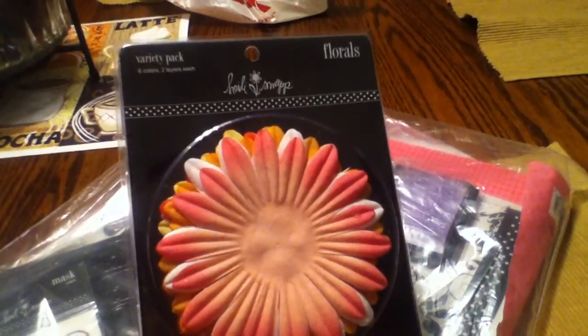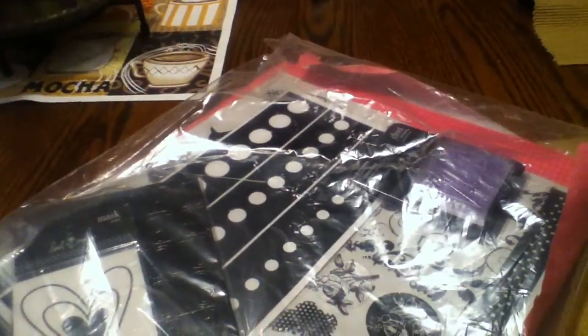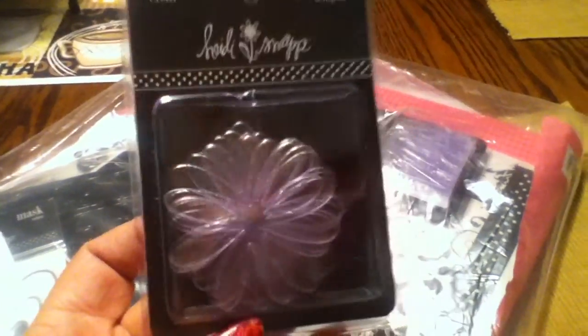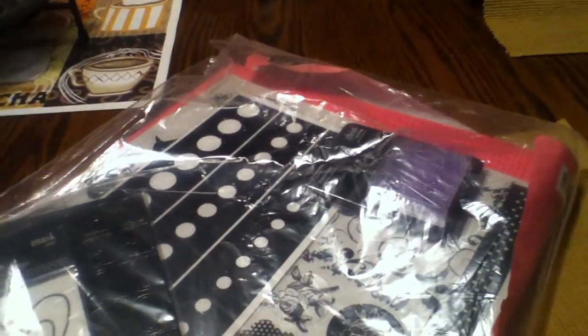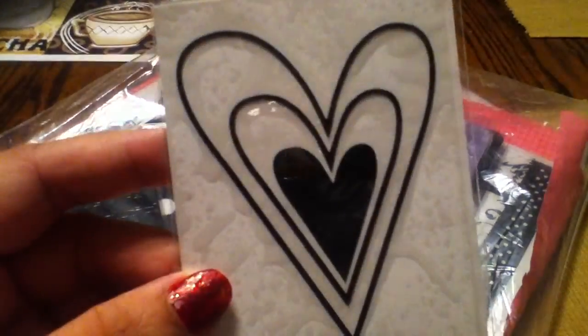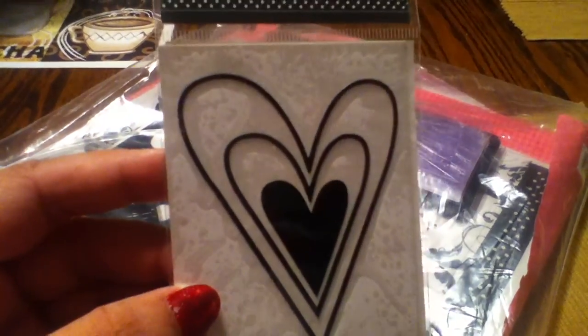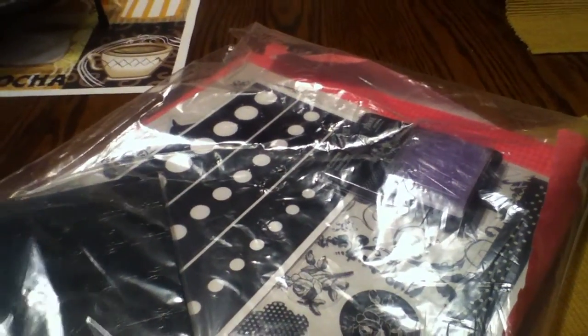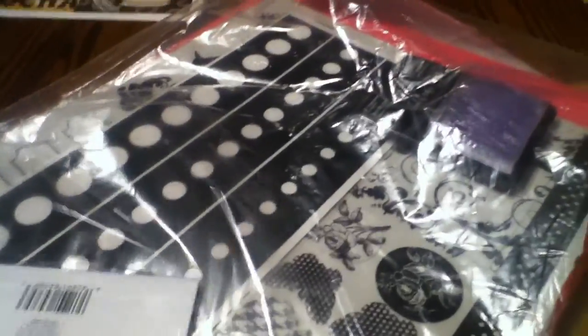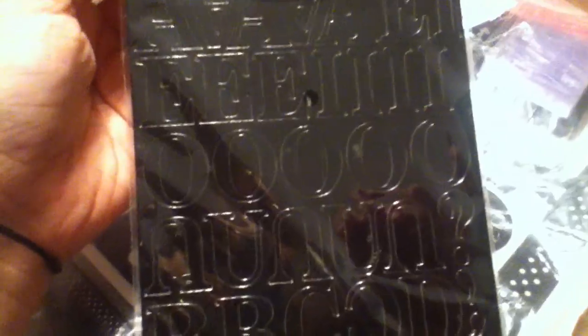So we have these humongo flowers right here, totally cute. And then we have some clear flowers — cute. And then we have a heart, it's like a sticker, awesome.